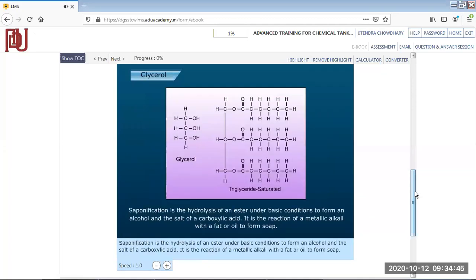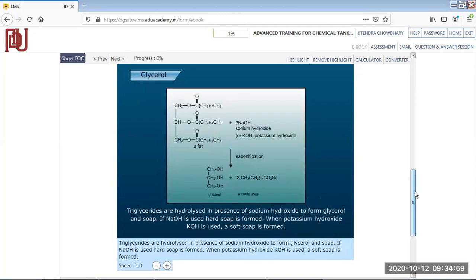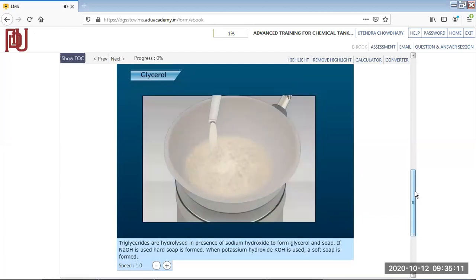Saponification is the hydrolysis of an ester under basic conditions to form an alcohol and the salt of a carboxylic acid. It is the reaction of a metallic alkali with a fat or oil to form soap. Triglycerides are hydrolyzed in the presence of sodium hydroxide (NaOH) to form glycerol and soap. If NaOH is used, hard soap is formed; when potassium hydroxide (KOH) is used, a soft soap is formed.